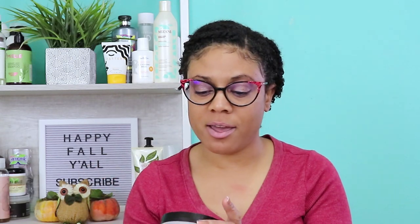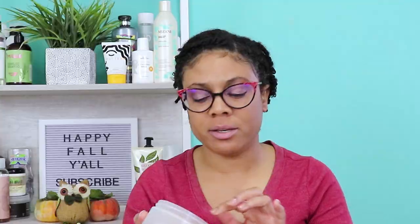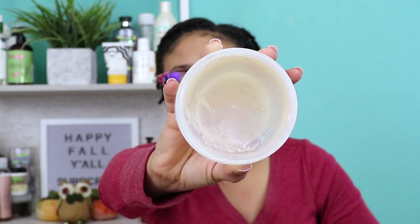Next I have the 24 Hour Extreme Hold Flaxseed Gel Edge Control Plus Yogurt. This product is from the brand Natural, also referred to as Natural Club. This is a really great gel, and when it says extreme hold it means just that. It did last — I don't want to say 24 hours because I don't believe it actually lasted 24 hours, but it did last at least eight hours — a very long time. I do want to say it stood up to heat and hotter weather. This one is more like a pomade — it's pretty hard and thick, and it really doesn't take much to slick your edges down.